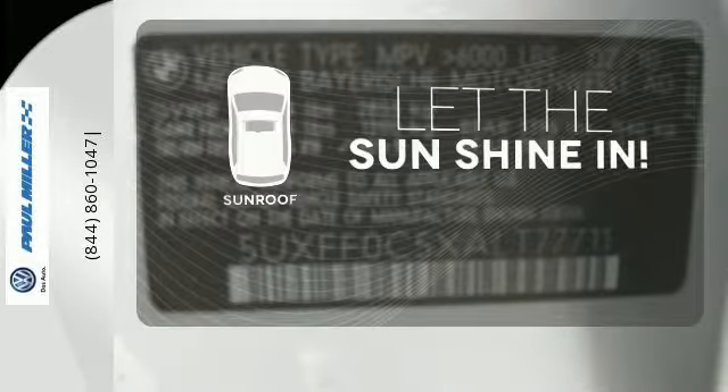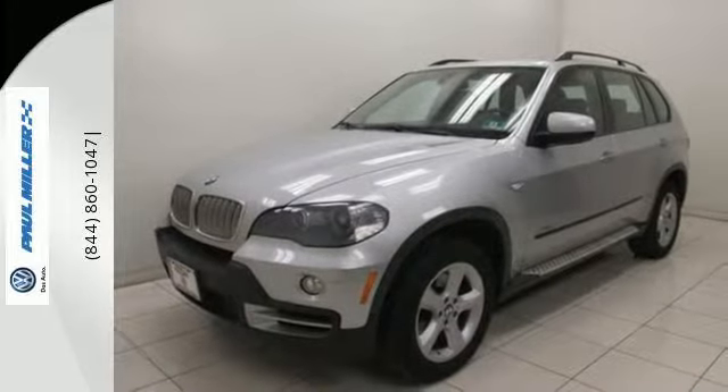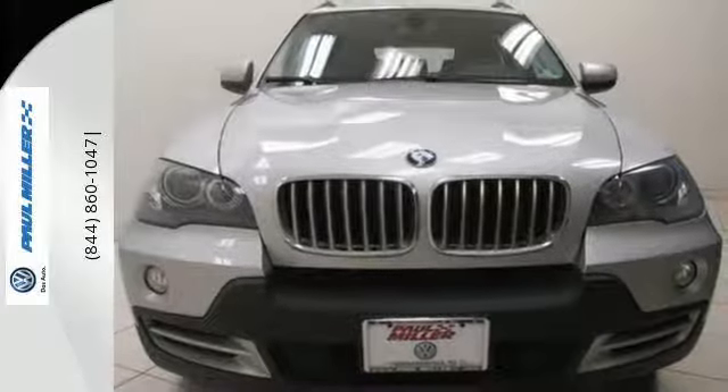Let the sunshine and fresh air in with the sunroof. Your kids will love the X5's space, comfort, and family-friendly amenities, and you'll love its brilliant performance and handling. Nothing brings the family together like the X5.